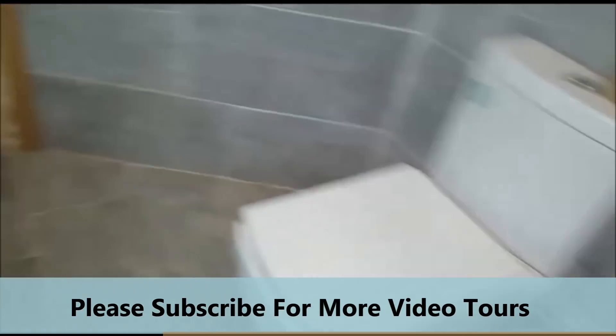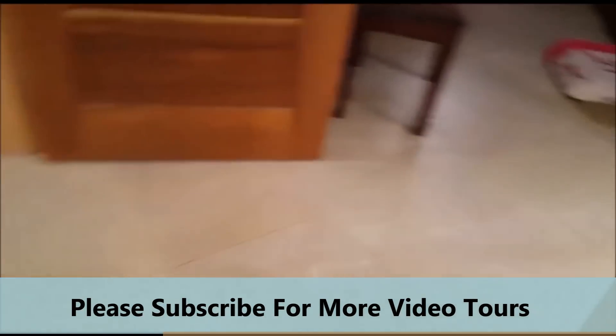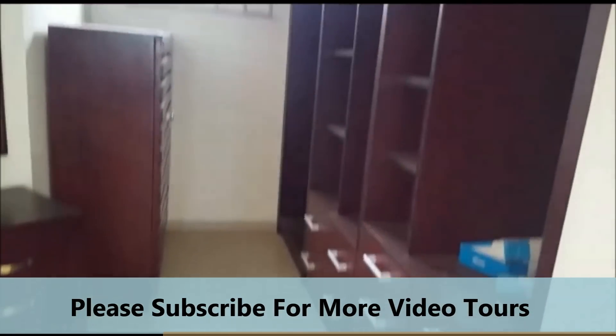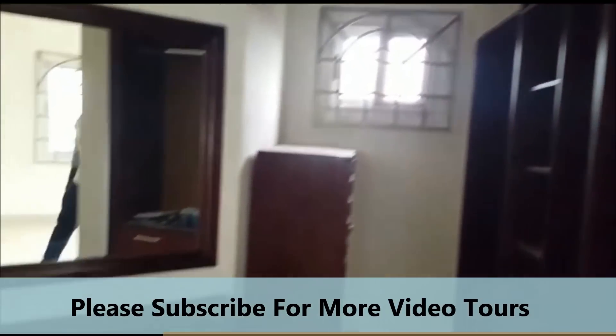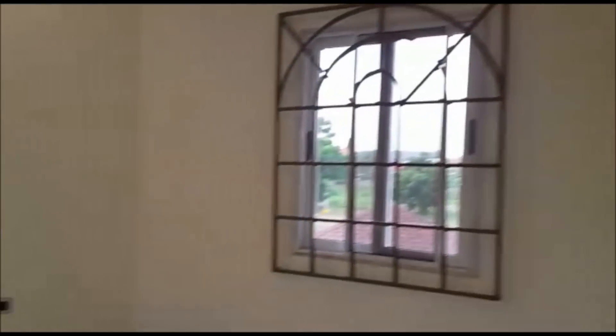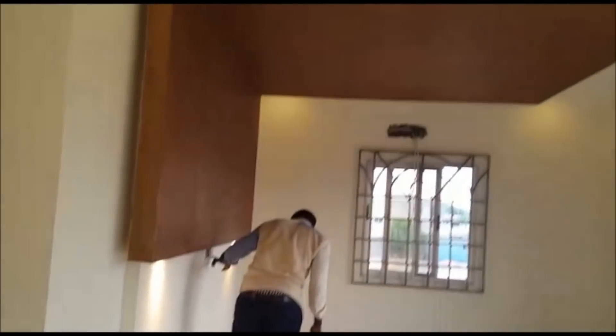You have an open-concept walk-in wardrobe — this is a really interesting concept. Look at that, this is really nice. If you are new to the channel, please subscribe, where you have videos of properties coming up almost every day.